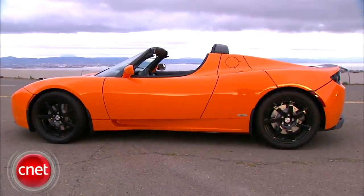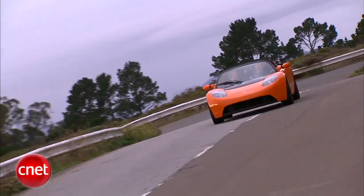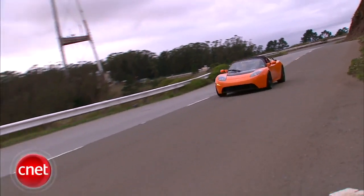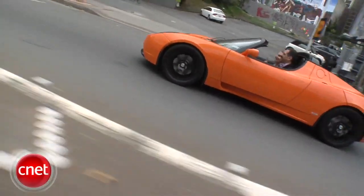It's not like the Tesla Roadster needed to be faster at 3.9 to 60. But with their second model, the S, not going into volume production until 2012, this Roadster Sport will have to do as the new Tesla.